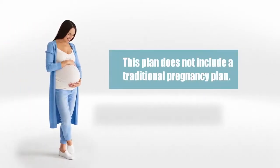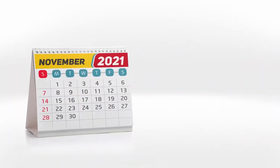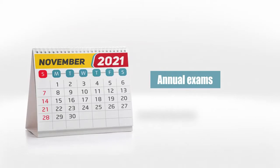A quick note: this plan does not have a traditional pregnancy plan, so this may not be the best plan for you if you're planning on having a baby. Alright, so this covers your standard doctor's visits, but what about your annual exam?